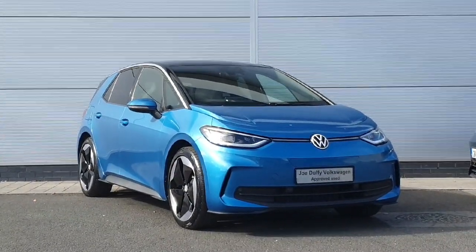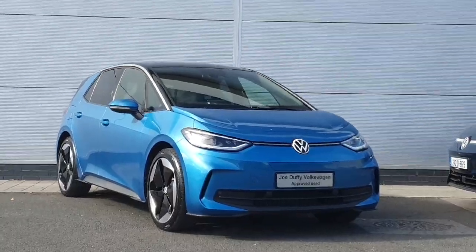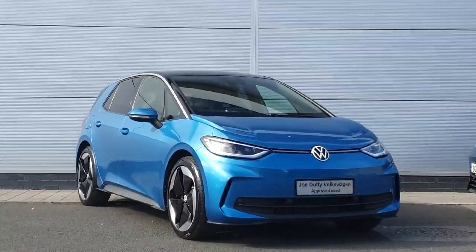Hi everyone, how's it going? Welcome back to Dodo for Volkswagen North Dublin. Today we have this blue ID.3 Pro family in stock. I'm going to quickly walk you through the car and show you some of the features that it has.